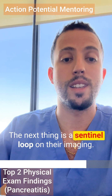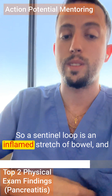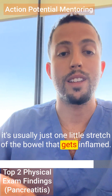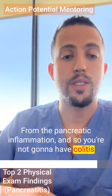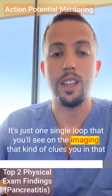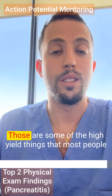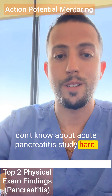The next thing is a sentinel loop on imaging. A sentinel loop is an inflamed stretch of bowel — usually just one small stretch that gets inflamed from the pancreatic inflammation. You're not going to have colitis or any kind of diffuse inflammatory condition; it's just one single loop you'll see on imaging that clues you in that the patient may have acute pancreatitis. Those are the high-yield things most people don't know about acute pancreatitis. Study hard.